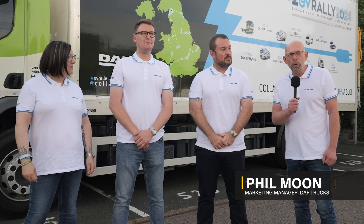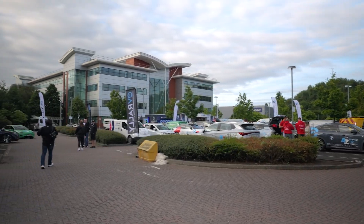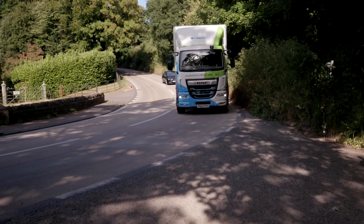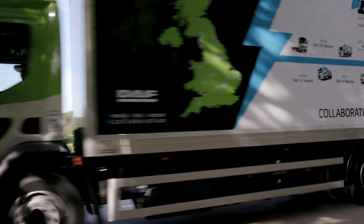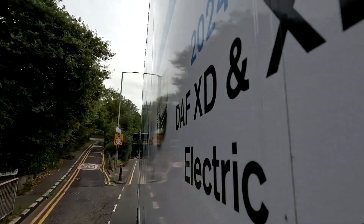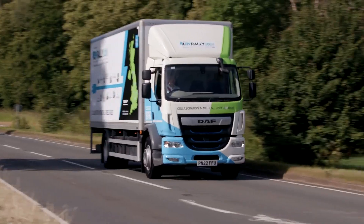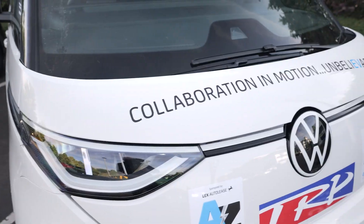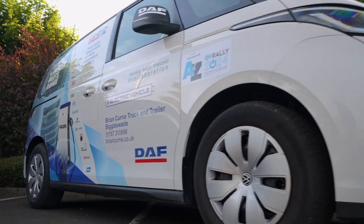We're here this morning at the AA in Oldbury, and here is Team DAF about to set off on the EV Rally 2024. A for AA, and throughout the rest of the week we'll be travelling around the UK and we will end up at Z. Over the next five days both vehicles will be doing nearly 1,400 e-miles, which will really test the boundary of opportunity charging — what the EV Rally 2024 is all about.